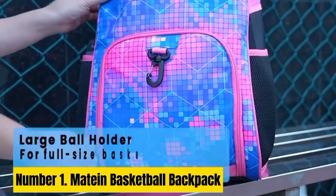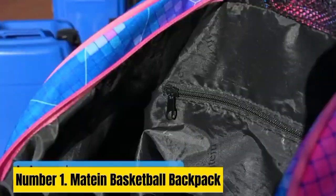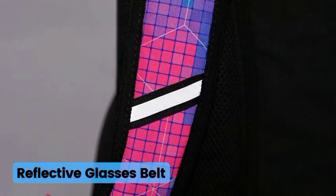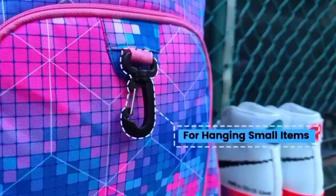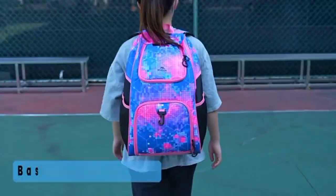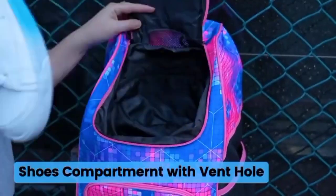Number 1. Mateen Basketball Backpack. The Mateen Basketball Backpack is a premium sports bag designed for basketball enthusiasts. Crafted with durable, water-resistant materials, this backpack ensures long-lasting performance and protection for your gear in all weather conditions. Its spacious main compartment easily accommodates a basketball, while multiple pockets and compartments provide organized storage for shoes, clothing, water bottles, and accessories. Equipped with a ventilated shoe compartment, it keeps your shoes separate from other items, preventing odor and dirt transfer. The ergonomic design includes padded straps and back support, ensuring comfortable carrying even when fully loaded.